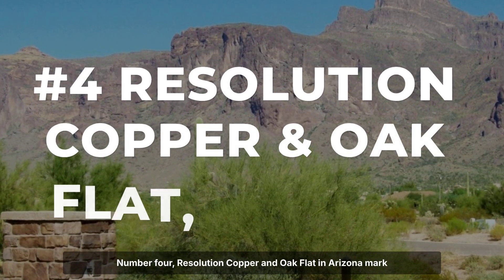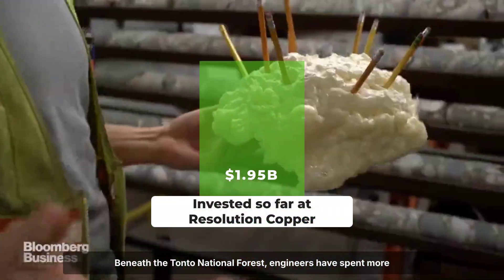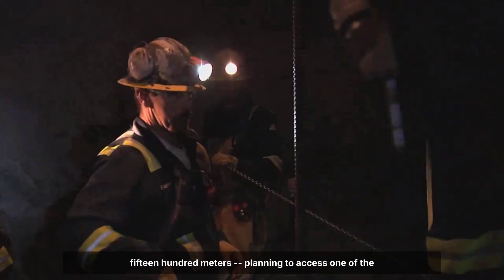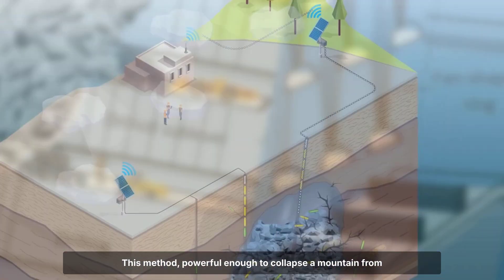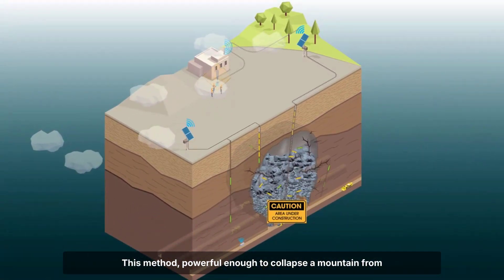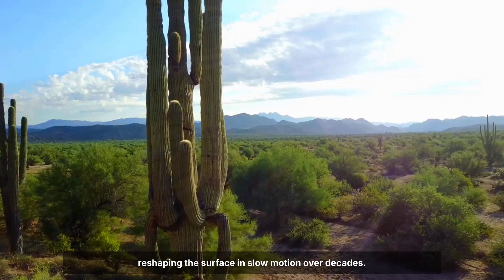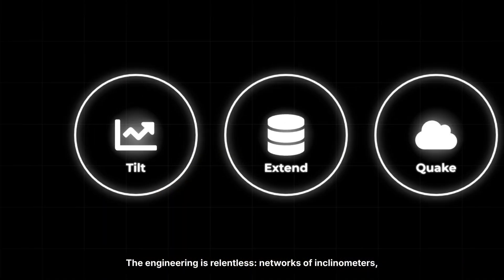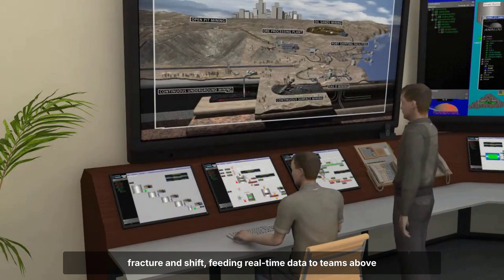Number four: Resolution Copper and Oak Flat in Arizona mark a collision between cutting-edge mining and cultural survival. Beneath the Tonto National Forest, engineers have spent more than two billion dollars preparing shafts that descend over 1,500 meters, planning to access one of the continent's largest untapped copper deposits using block caving. This method, powerful enough to collapse a mountain from below, promises to leave a crater up to two kilometers wide, reshaping the surface in slow motion over decades. Networks of inclinometers, extensometers, and micro-seismic sensors will monitor every fracture and shift, feeding real-time data to teams above ground.